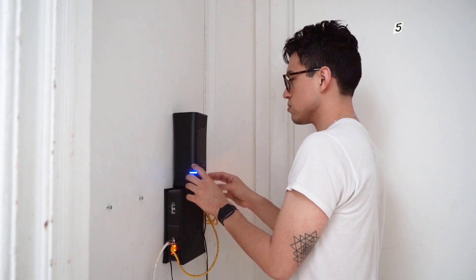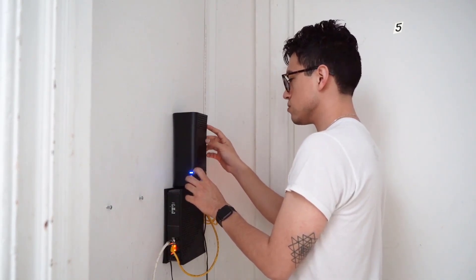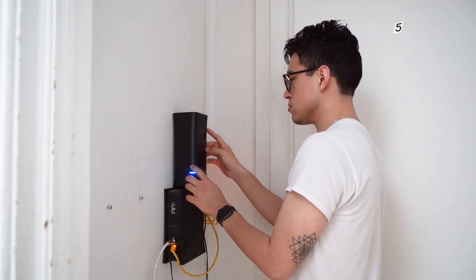If your network speed is poor or intermittent, try to reboot your modem and router to see if the problem is caused by your networking devices. Also, use a wired connection when playing the game.